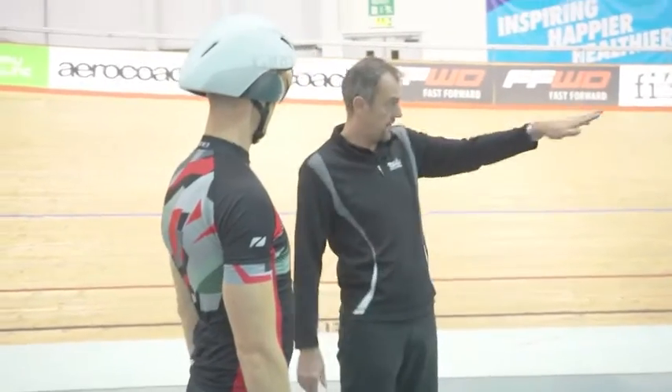During a test at the velodrome, the rider is instructed to ride at the bottom of the track, and they have to hit a timing strip every single lap, which establishes their location on the track and also gives us a data point for that lap.